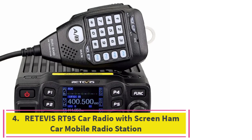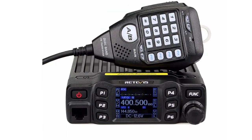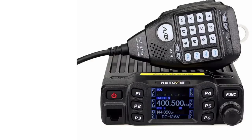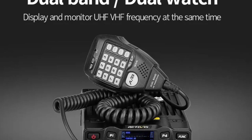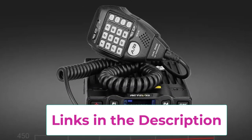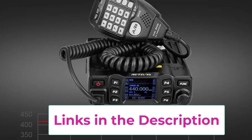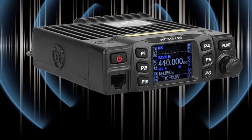Top 4: The Retevis RT95 Car Radio is a robust and reliable two-way mobile radio designed for ham radio enthusiasts and professional users alike. With 25W output power and dual-band VHF/UHF support, the RT95 ensures clear, long-distance communication, making it an excellent choice for use in vehicles or as a base station. Equipped with a user-friendly screen, the RT95 provides easy access to channel information and radio settings, ensuring smooth operation during use.